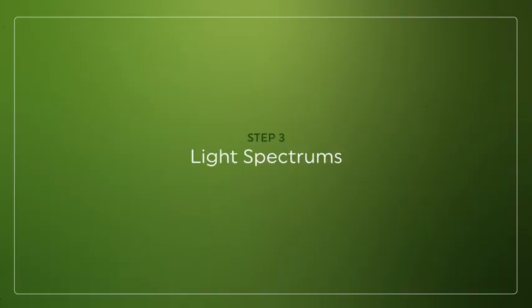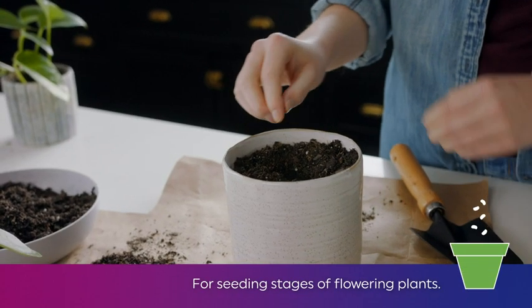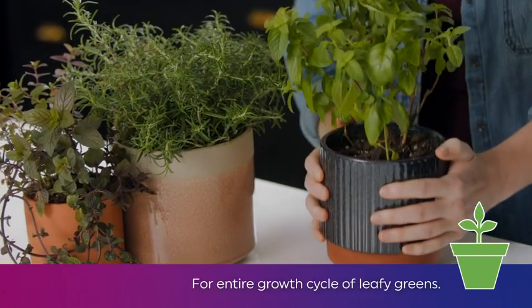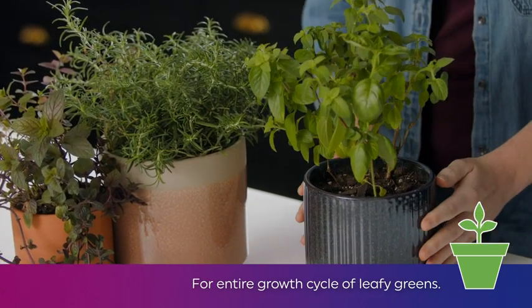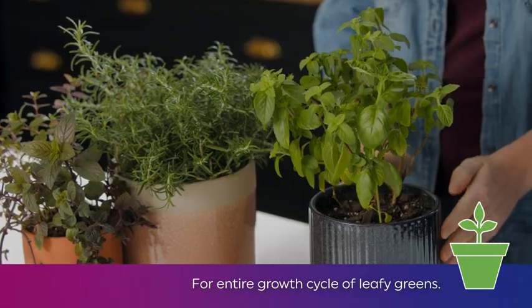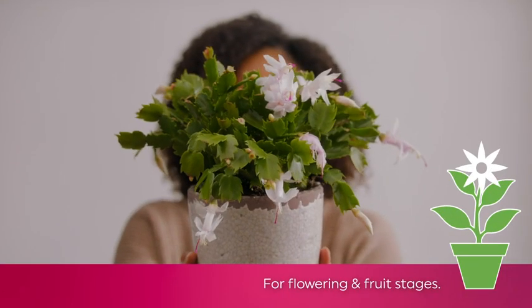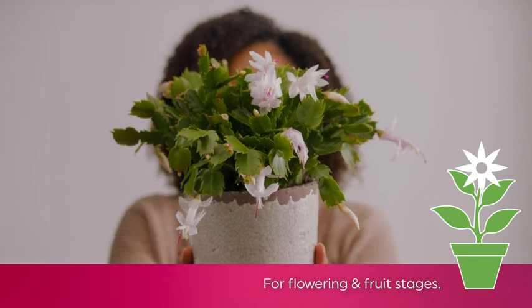Now for choosing the right light spectrum. The balanced light spectrum is recommended for the seeding stages of plants that flower and grow fruit, and for the entire growth cycle of plants that do not flower or produce fruit — aka greens. The advanced red light spectrum is recommended for flowering and fruit growth stages of a plant.